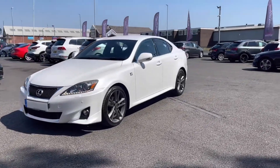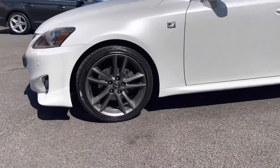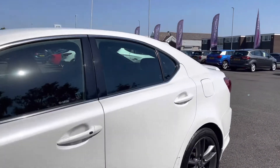First we're taking a look at your stunning 18 inch 5 twin spoke designed alloy wheels that really complement the white exterior very nicely. Just up from that you do have your electronically adjustable door mirrors just there.